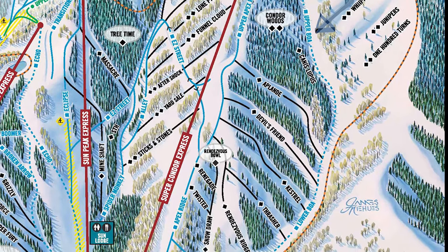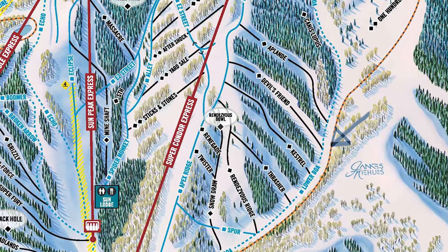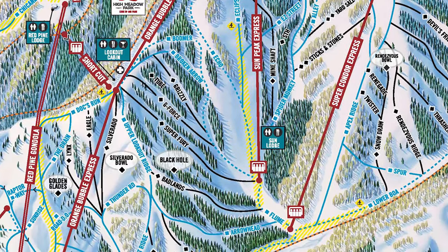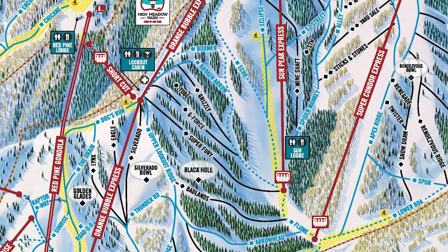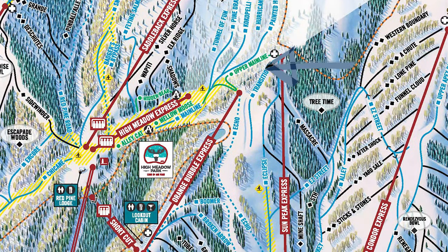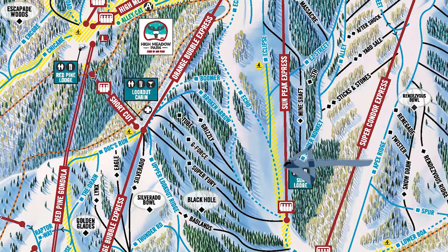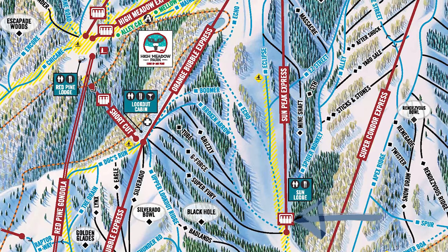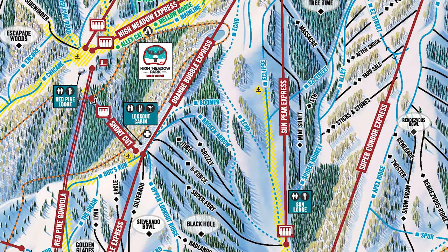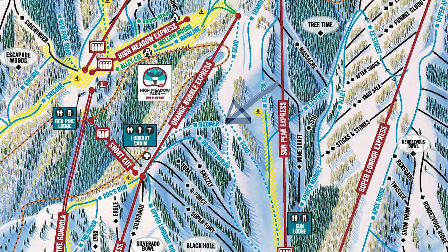If you're looking for the easy way down on any of these lifts, you have to follow the dotted lines. These will take you the easiest and safest route, especially for beginners. At the top of the Sun Peak Express, you want to make your way to the Upper Main Line, then cut back over to Echo Run, which is a Blue Run that is quite long and really fun. If you get too tired, there is a shortcut back over to the Orange Bubble Express lift via the Boomer route — a very fun one to zip between trees without it being too steep.